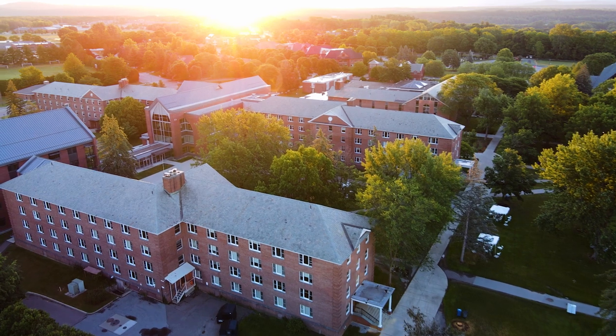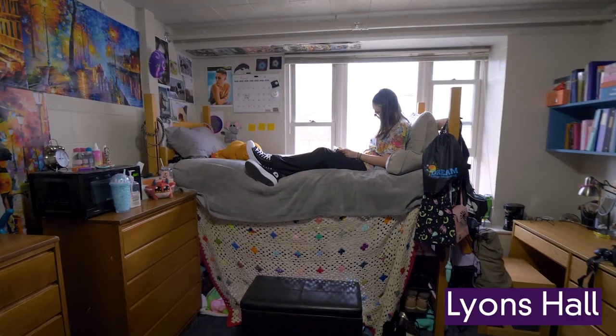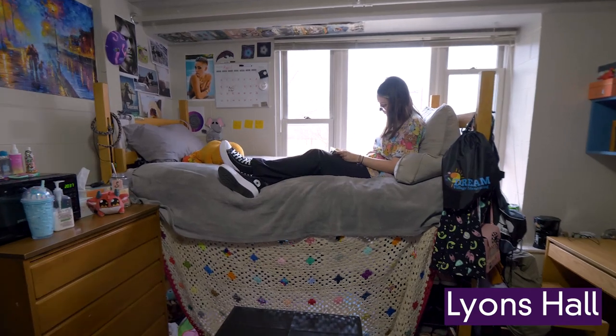Hi, my name is Amy. And hi, my name is Lauren. And we live in Crownegue Hall at St. Michael's College. We have awesome housing styles here on campus and it's a pretty straightforward progression during your four years here.